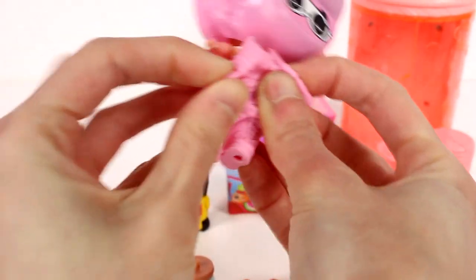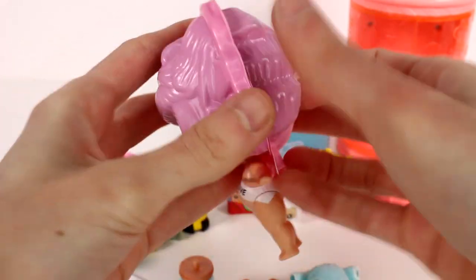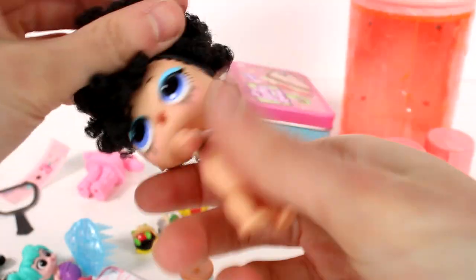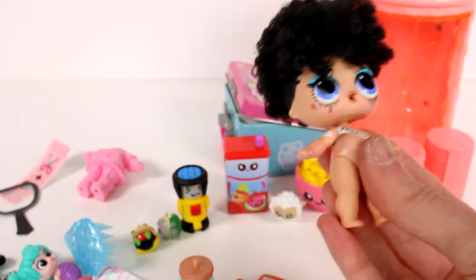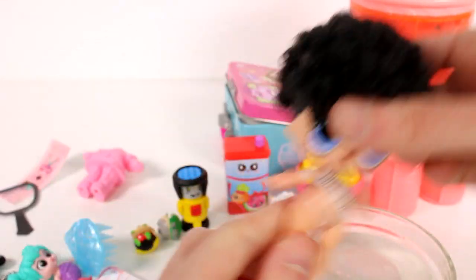It is now time for the reveal! I'll take the little costume bottom off first — it says 'Miss Jive.' I don't know who it is yet. Then we'll take the top off — are we ready? Ta-da! Oh my gosh, look at her hair, look at her makeup! She color changes, so we need to get water in here ASAP.